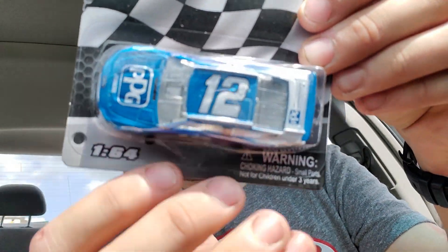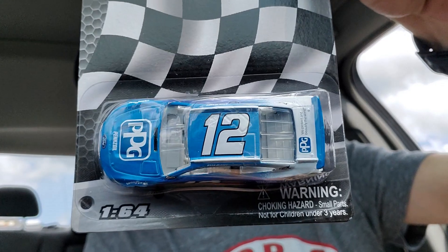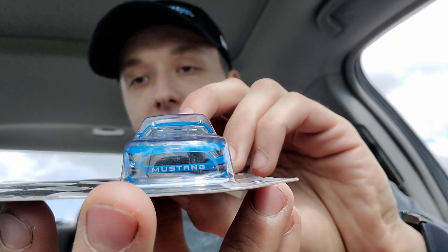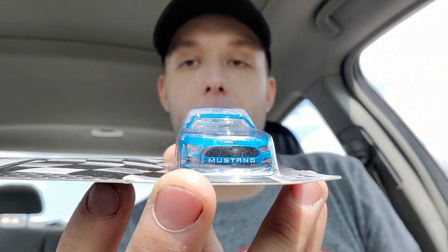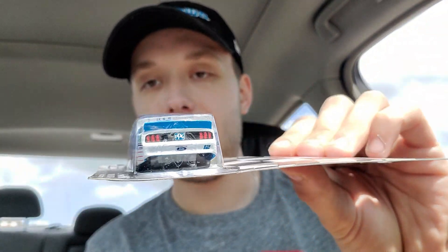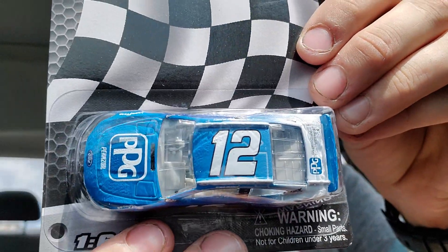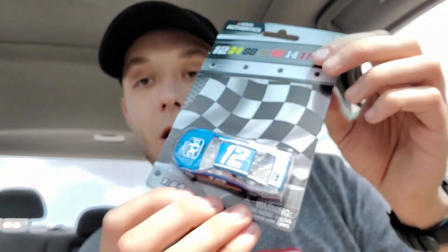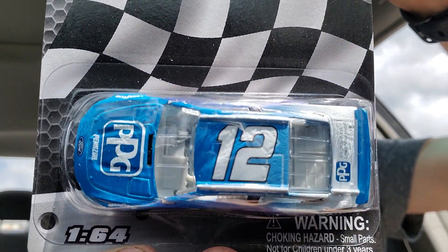Next up — and it's not rigged at all — it is Ryan Blaney's 2019 PPG Paints Ford Mustang. I know people are going to say it's the same exact paint scheme as last year's, but I love this car. It's a beautiful paint scheme and it should have won best paint scheme last year. You can't go wrong with the PPG paint scheme, and I cannot wait to do the side-by-side comparison from last year's car to this year's car. Lionel really hit it out of the park with this Ford Mustang body, though I'm already seeing some paint chips on this car — but that's Lionel quality for you. This was the best of the two PPG cars available since the other one had more paint chips.